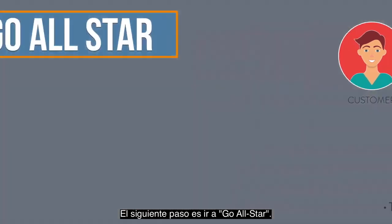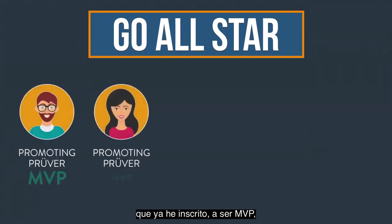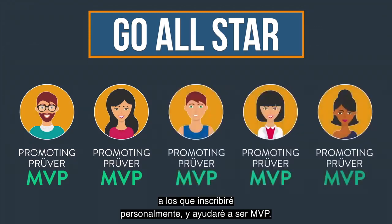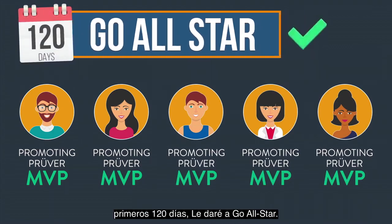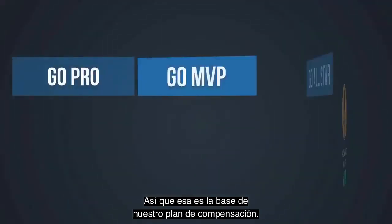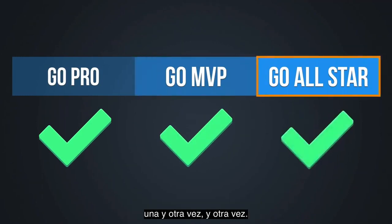The next step is to go all-star. I'm just going to help the promoting provers that I already enrolled go MVP, and I'm going to find a few more that I'll personally enroll and help them go MVP. Once I have five personal MVPs within the first 120 days, I'll hit go all-star. That's the building block of our compensation plan — that's how it all plays out — and what we do is just help people do that over and over again.